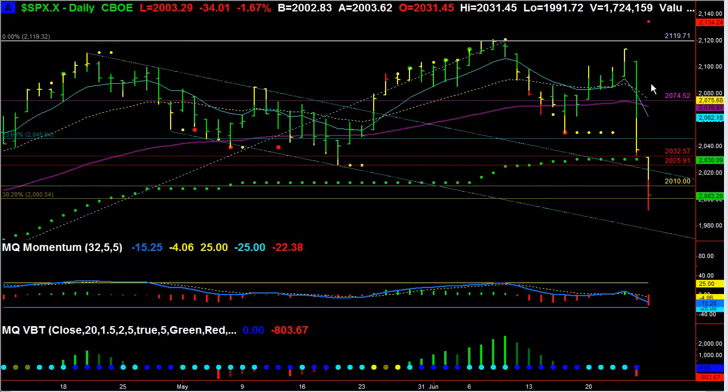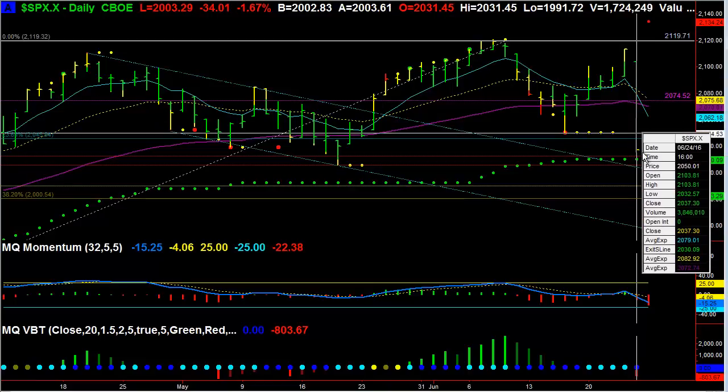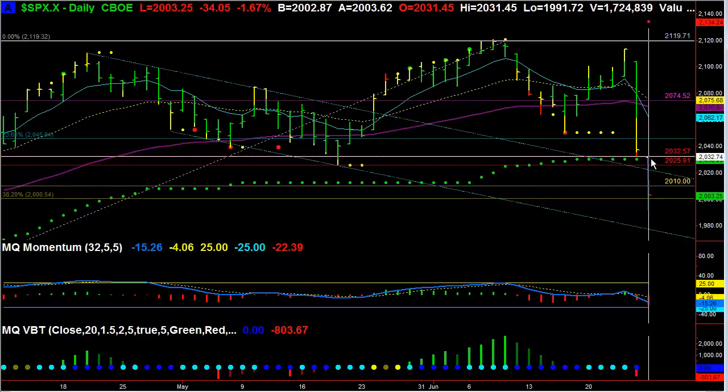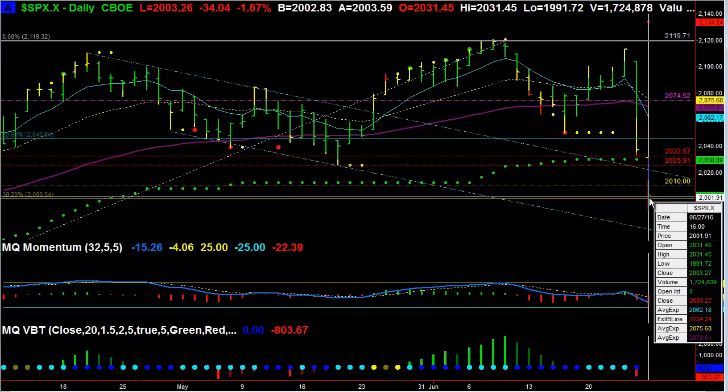You can see that the move last Friday was actually pretty drastic. The SPX came down all the way almost to 2032. And then today, on Monday the 27th, we get a continuation move lower.